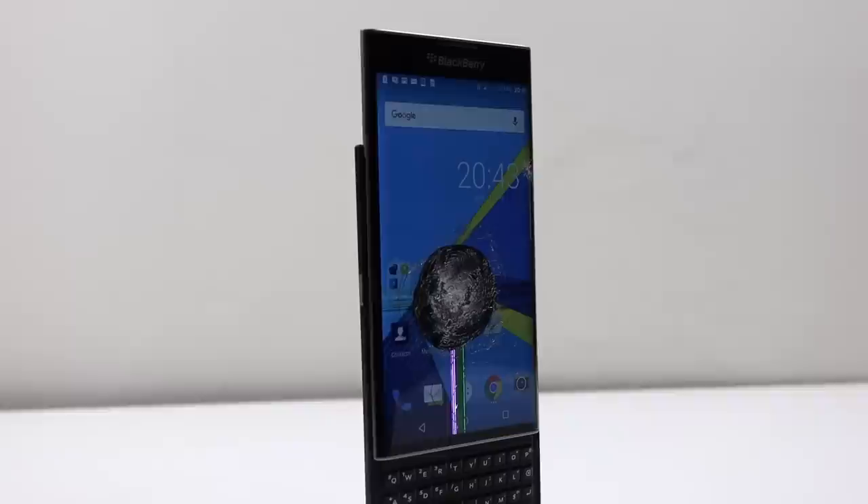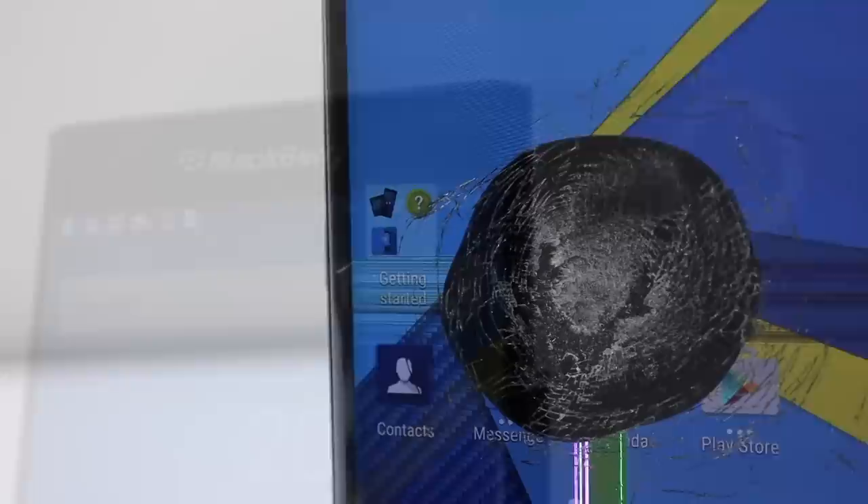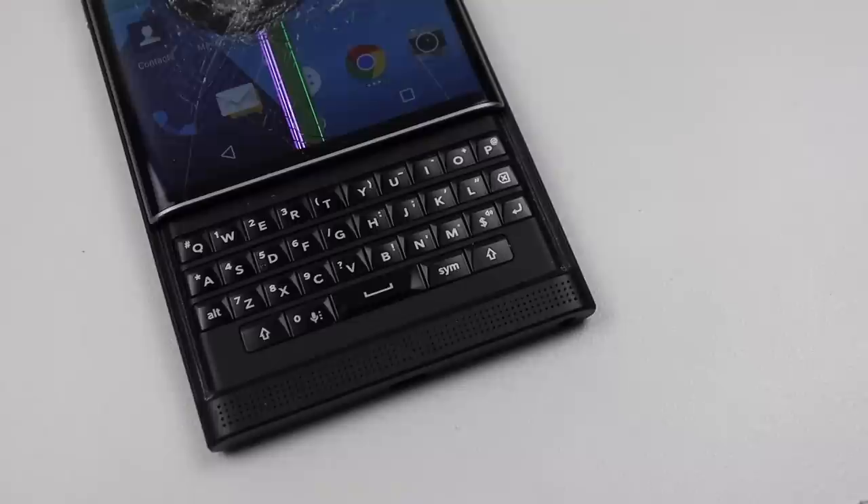Hi guys, welcome back to another Hugh Jeffries video. In this video I'm going to be restoring this Blackberry Priv slider phone from 2015. Blackberry didn't follow the trends in the designing of this phone. With its slide-out keyboard, curved high-res OLED screen and carbon fibre back, this is one truly unique and retro-feeling phone that looks like no other modern smartphone.